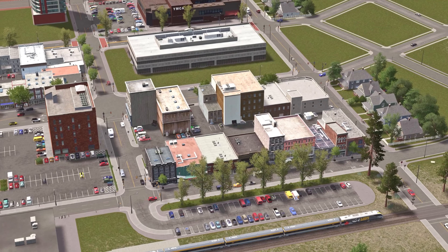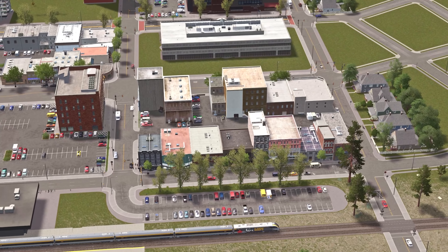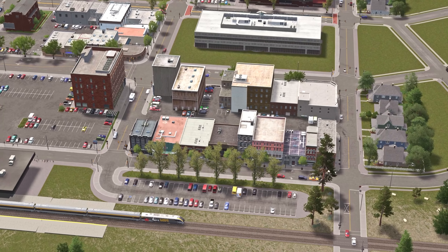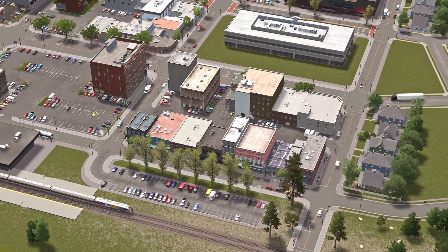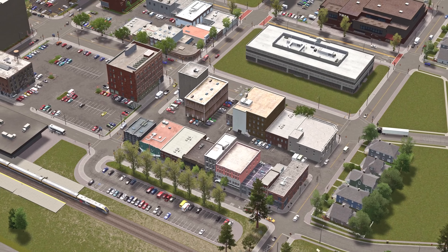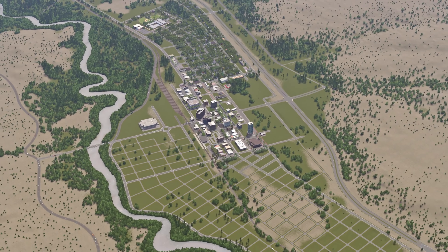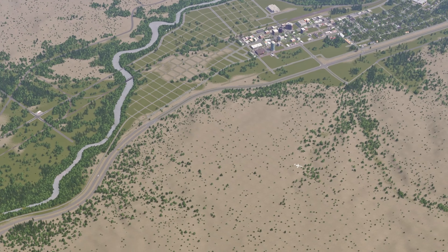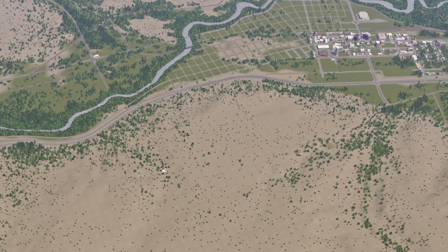Welcome back everybody, I'm Canadian Moose Plays and this is Rural Canada Eh. In today's episode we are going to build a university and a small couple of high-density residential homes for the area. I'm really excited to showcase this episode. Here's the area we worked on in the last episode - getting another classic downtown block done - but we're going to shift focus and take a look at this beautiful empty plot where the university is going to sit.